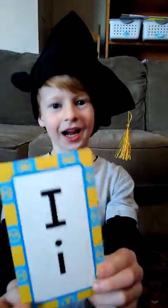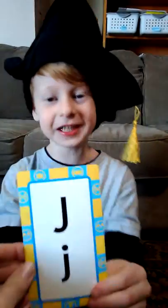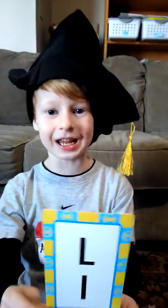I, I makes I. J, J, J makes J. K, K, K makes K. L, L makes L.